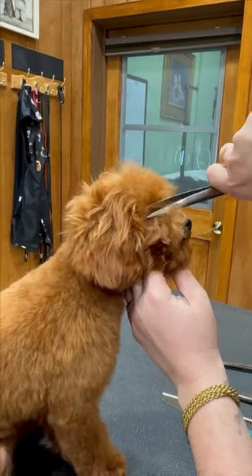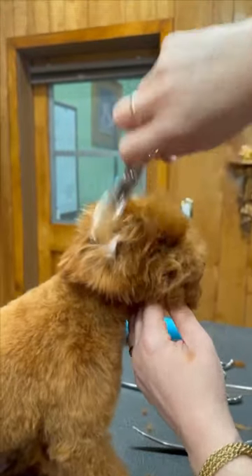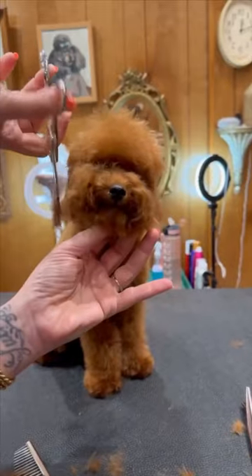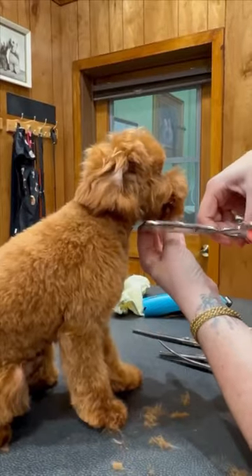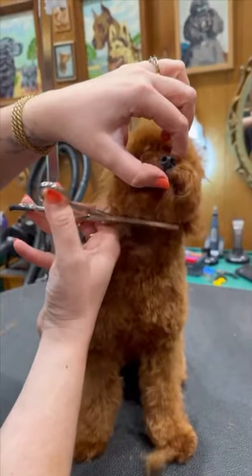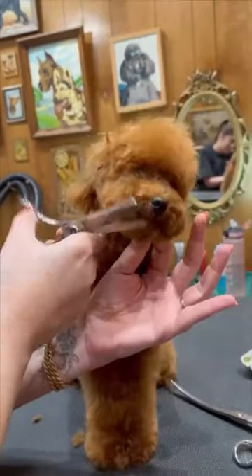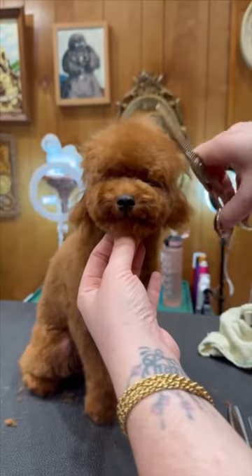I remember the first time I cut my own bangs. Kind of hard to forget because it was a horrible mistake. You know those metal round brushes for blowing out your hair? Well your girl decided to tightly roll one into her bangs. It got stuck. It would not come out. I think I was 11 or 12 years old at the time. I cried, I tried, I did everything I could to get this brush out of my bangs. But no such luck, so I took a pair of kitchen scissors and I chopped right to the root.